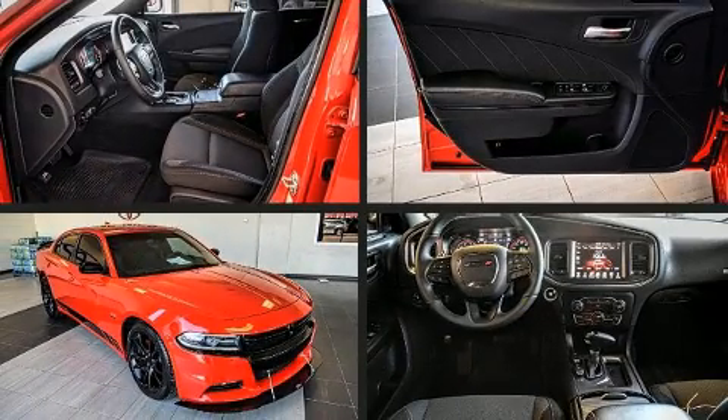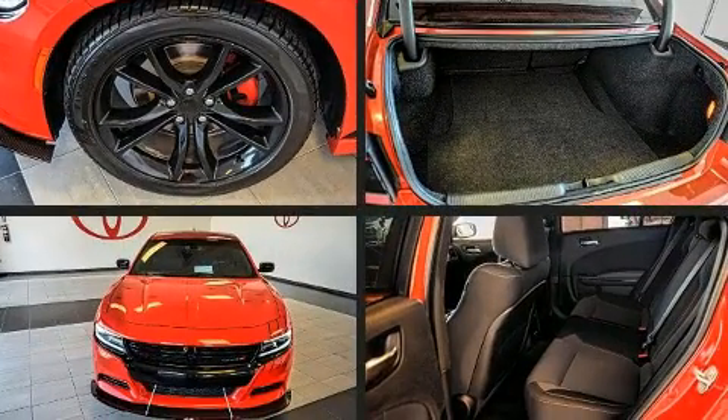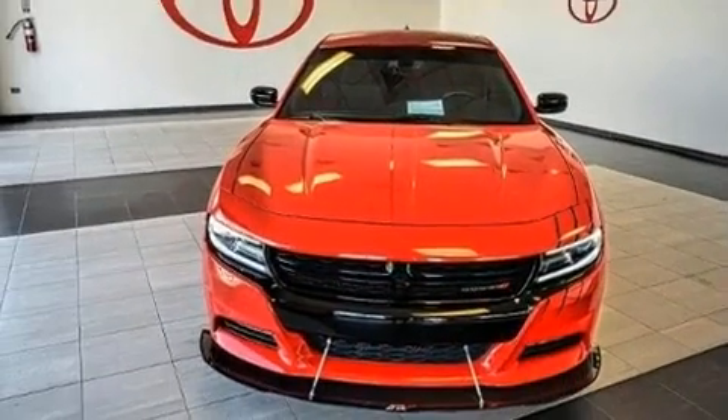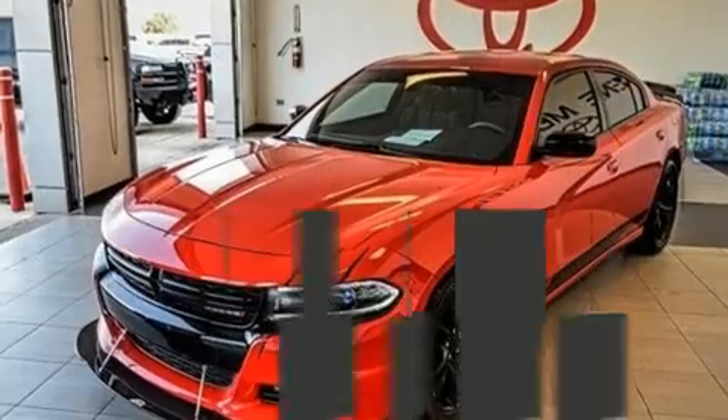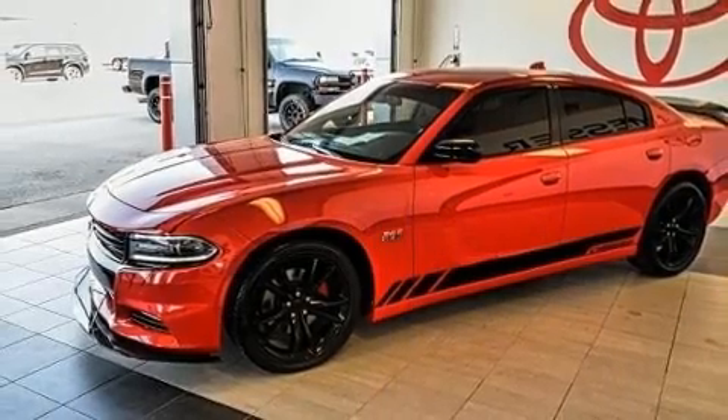Discerning drivers will appreciate the 2016 Dodge Charger. With just over 30,000 miles on the odometer, this four-door sedan prioritizes comfort, safety, and convenience. It features an automatic transmission, rear-wheel drive, and a powerful eight-cylinder engine.